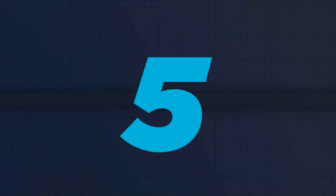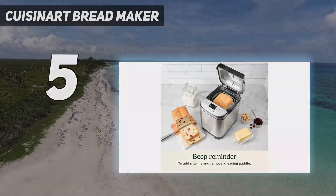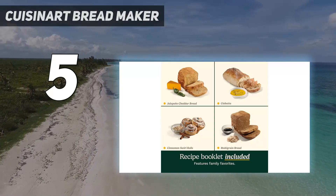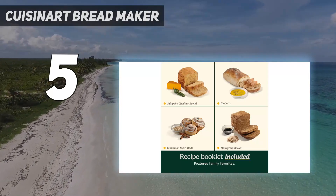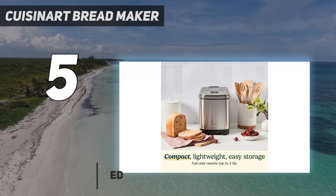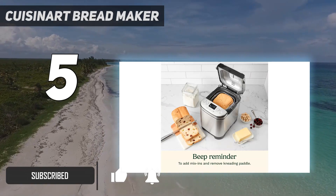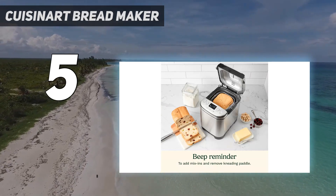Starting at number 5: the Cuisinart Bread Maker. Even with its more compact size, this model from Cuisinart still produced well-mixed, perfectly-proofed 2-pound loaves. It had built-in rest periods during kneading that allowed the dough to hydrate fully, helping to contribute to good gluten development and nicely-risen loaves.